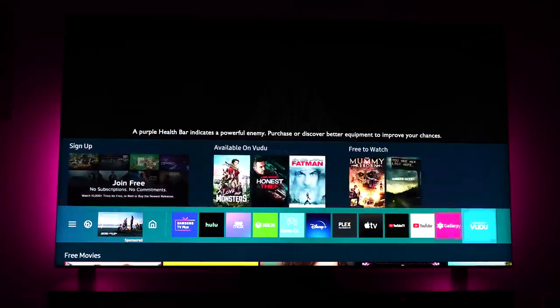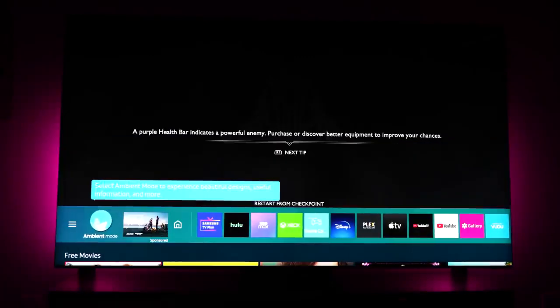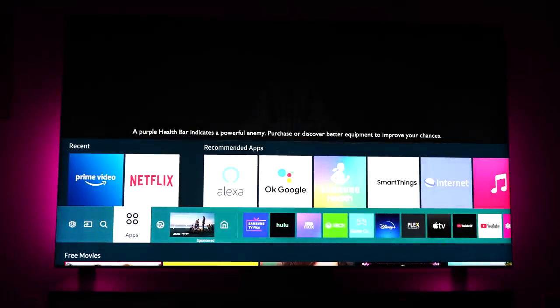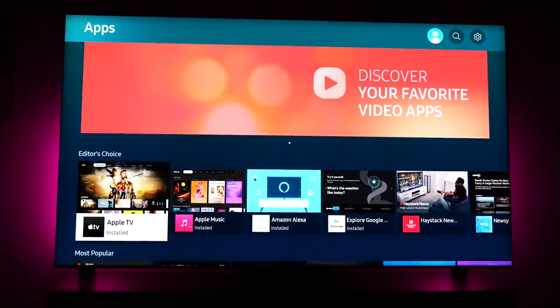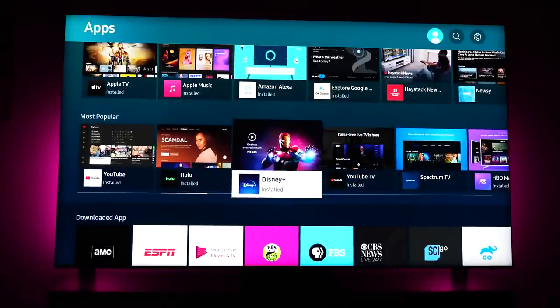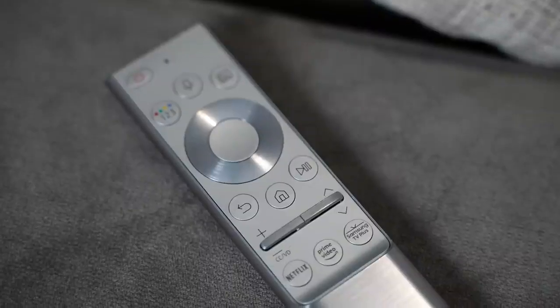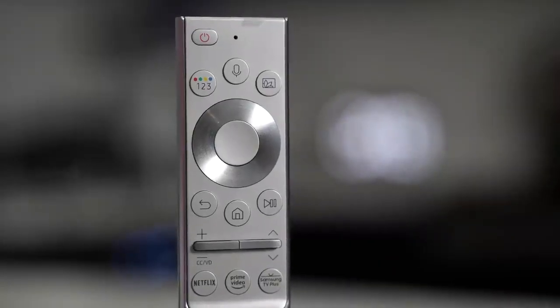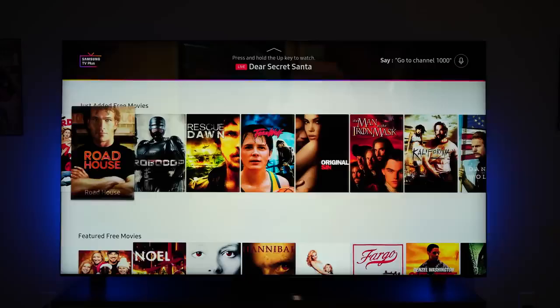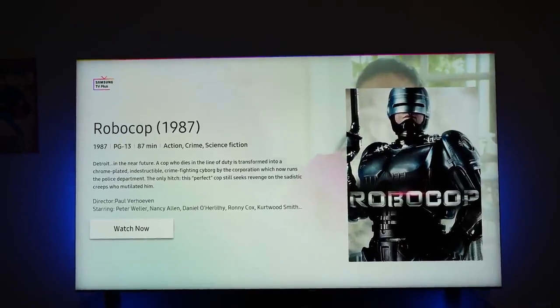The TV runs Tizen OS, something Samsung has used for a while. It's pretty smooth, works effectively, and I like the way all your apps are docked in front so you can easily jump into your shows and also into your various gaming consoles. The TV has a game mode which will automatically detect once your console turns on, which is nice. The remote control is simple and clean — it's one of the older designs but I like it quite a lot. It's got a Netflix button, an Amazon button, and the Samsung TV Plus button, which lets you scroll through content if you don't have something to watch.